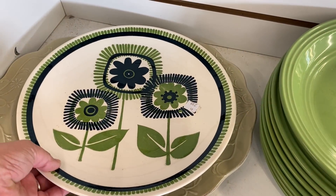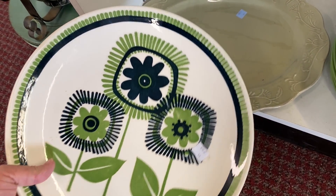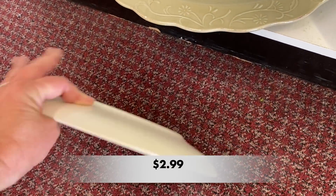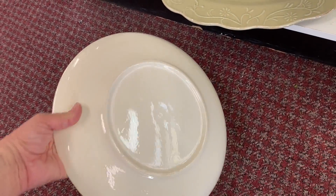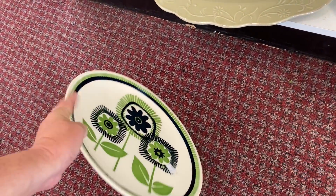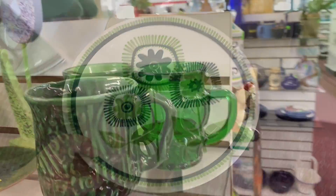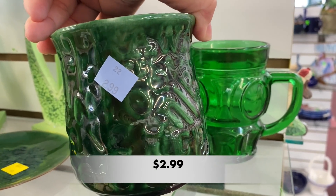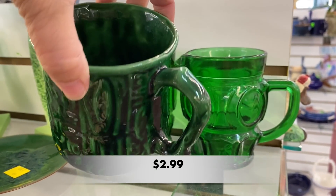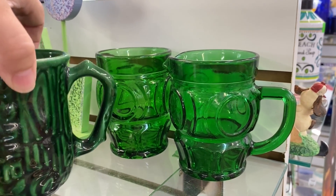I loved this plate. There was only one but it would be a fun plate to display on the wall or in a little vignette in your kitchen. These greens make me feel so summery. I'm not usually a green fan, but these were deep colors and they were stunning.